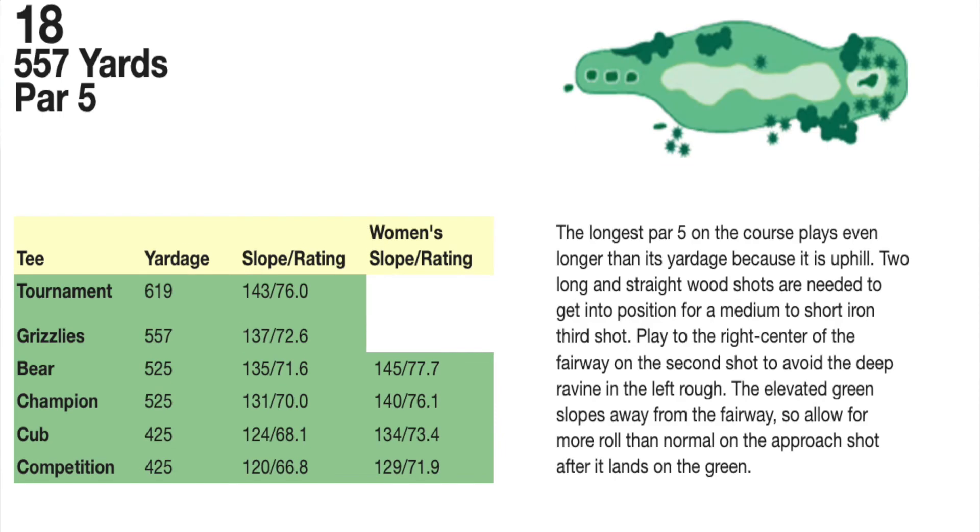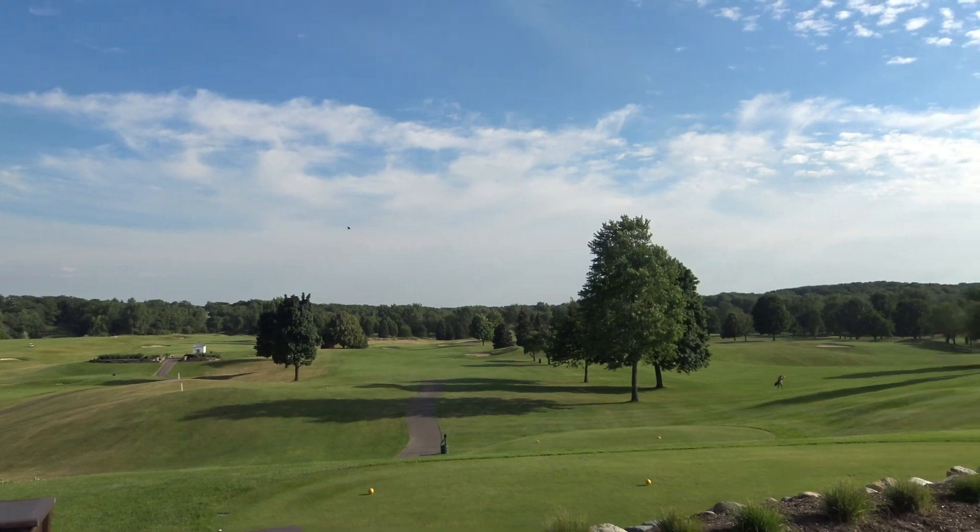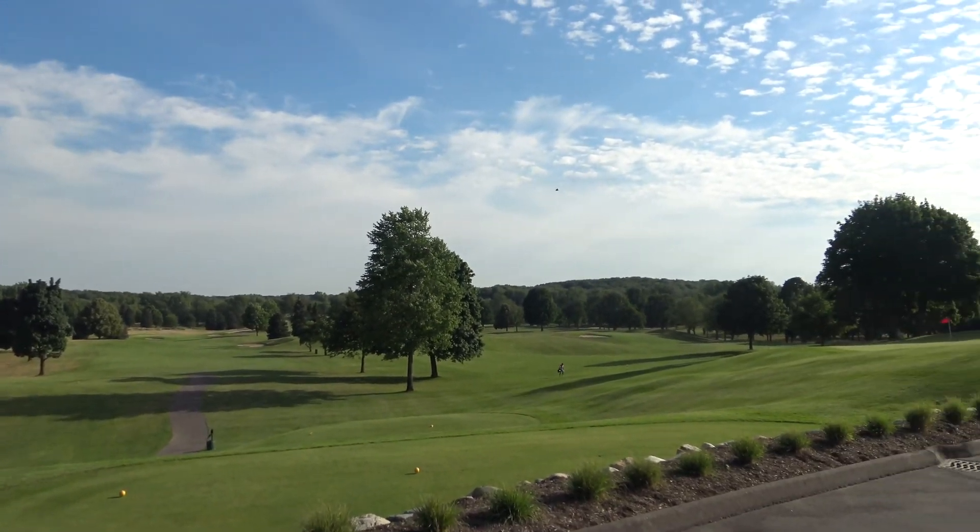Hole number 18 coming into the clubhouse. Par 5. Lots of carry. You've got to go uphill. From the deck at Finnegan's — what a beautiful day to be out here at Oakland University Khaki Course.